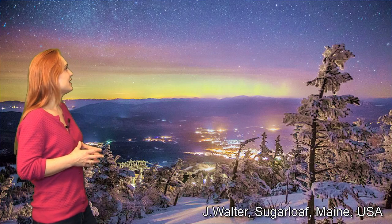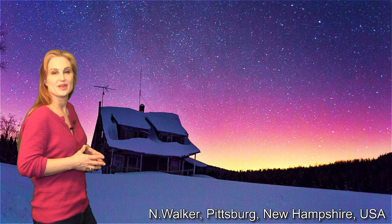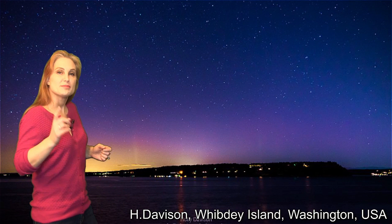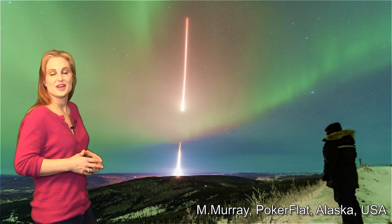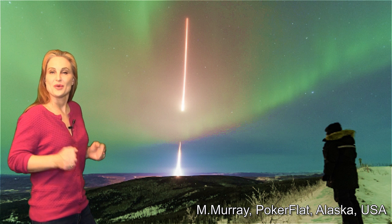Dipping down into the United States, we've seen aurora in Maine and Vermont, New Hampshire, North Wisconsin, and Washington State. And a special shout-out goes to some colleagues that managed to get a rocket launched in the aurora during one of these storms in Alaska. Way to go, Colby.